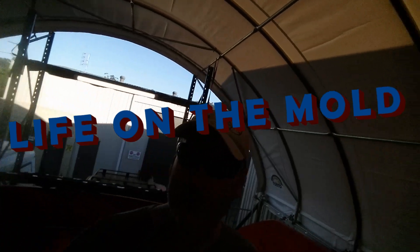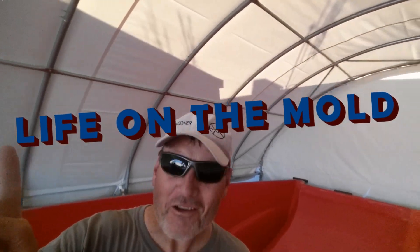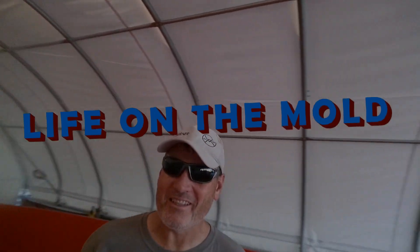So if you're into boat building, sailing, fiberglassing, DIY - anything that takes your fancy - join me next time on Life on the Mold. Click on the bell to get notifications and you'll catch up with all the goings on here on the Mold. Thanks for joining me. See you later.